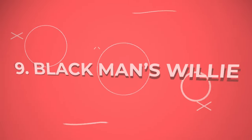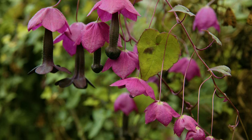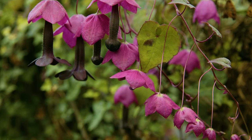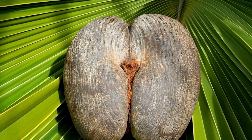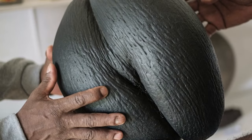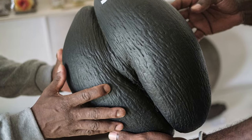Number 9: Black Man's Willi. A purple bloom-covered vine, this is a worthy addition to quirky plants with its oddly shaped seeds. Number 10: Butt Nut. Coming from the Coco de Mer tree and not from an adult website, the butt nut is one of the world's largest nuts and looks like buttocks.